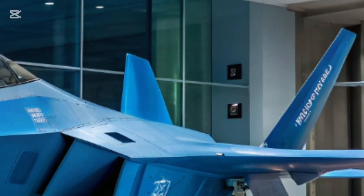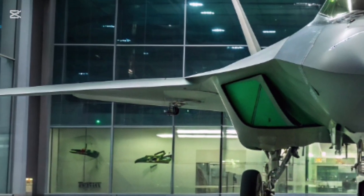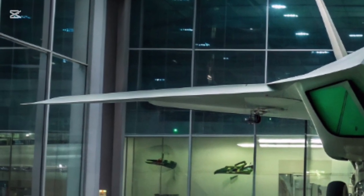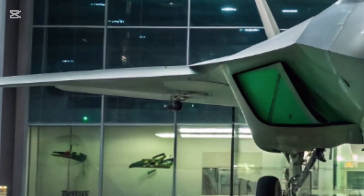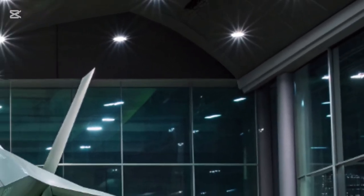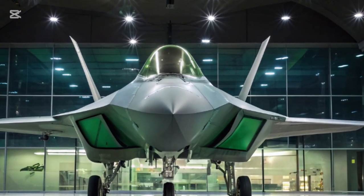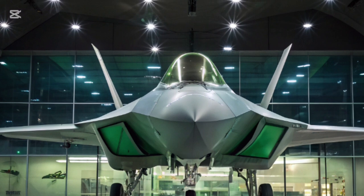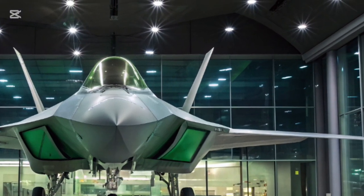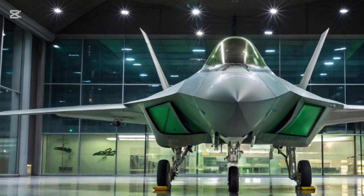Inside the cockpit, the pilot's experience has been redefined. Gone are the traditional displays and panels that once cluttered the interior. Instead, the cockpit of the 2026 F-22 is a seamless augmented reality environment. Information is projected onto the canopy in holographic layers, creating a three-dimensional interface that gives the pilot complete situational awareness. Targets, terrain, navigation, and even the status of friendly units appear in real-time, surrounding the pilot with a battlefield map that updates constantly.